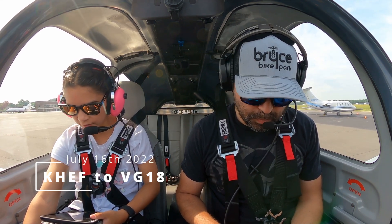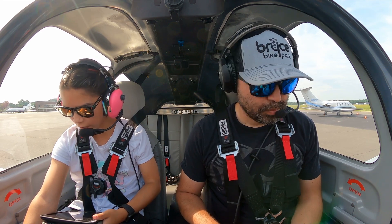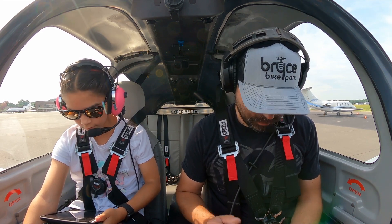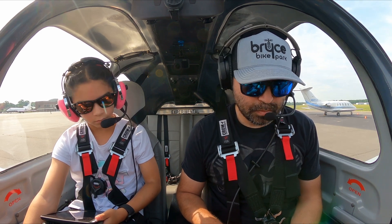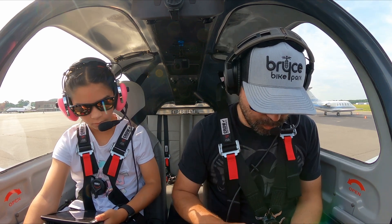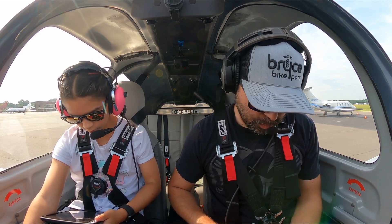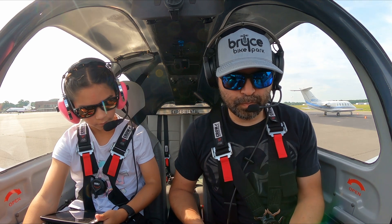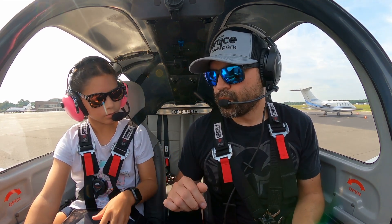Manassas Ground, Experimental 542 Kilo, on the east ramp at Echo with information Alpha, VFR westbound. 5412 Kilo, Manassas Ground, departure frequency 127.32, squawk 4620, and I believe you have information Alpha — are you over there at Echo right now?